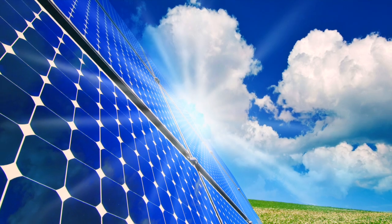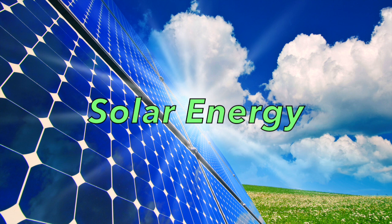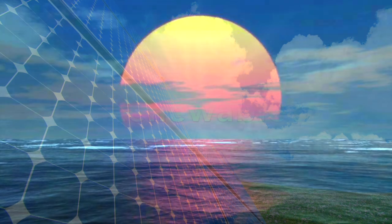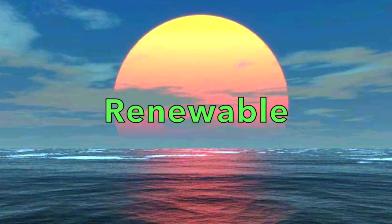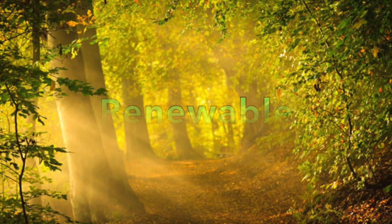Therefore, the energy source we must convert to is solar energy, the most forward-thinking source of energy ever accomplished. Solar energy uses a source that will virtually never run out — the Sun. It's the most efficient way of gathering energy.